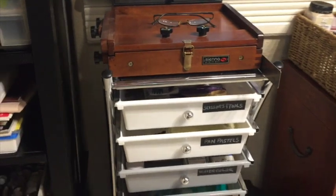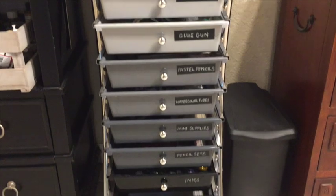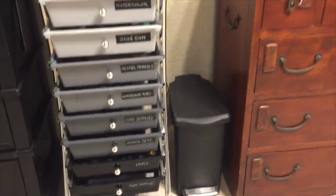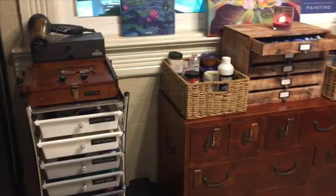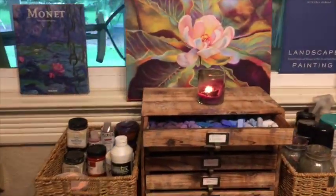I don't know about you guys, but I work better when things are in order. I can make a mess, but then I just feel the need to get it all cleaned up. What I've done here is going to make things so much more efficient for me working.